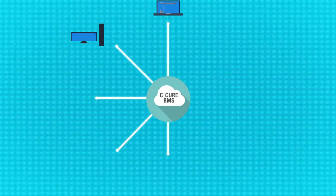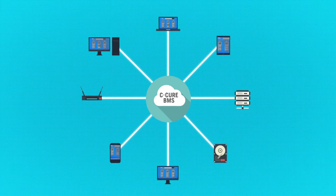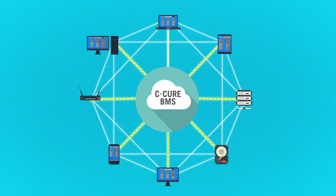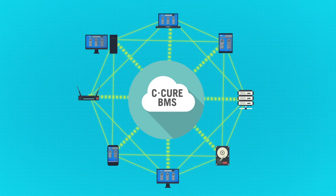One of the most powerful features of C-Cure BMS is its ability to adapt to a wide range of network architectures. When deployed in a multi-station architecture, the distribution of data servers, clients, and multi-station messages is fast, efficient, and managed through our network wizard.